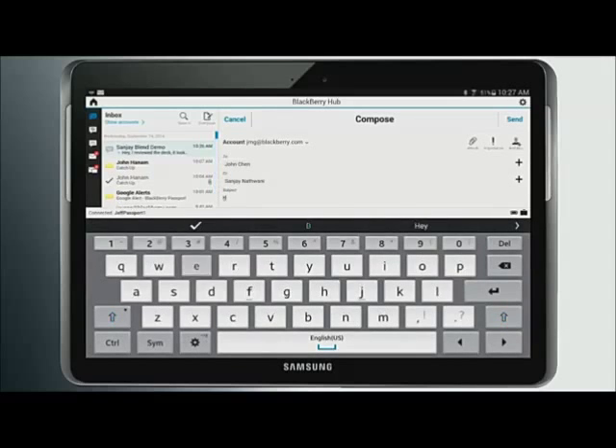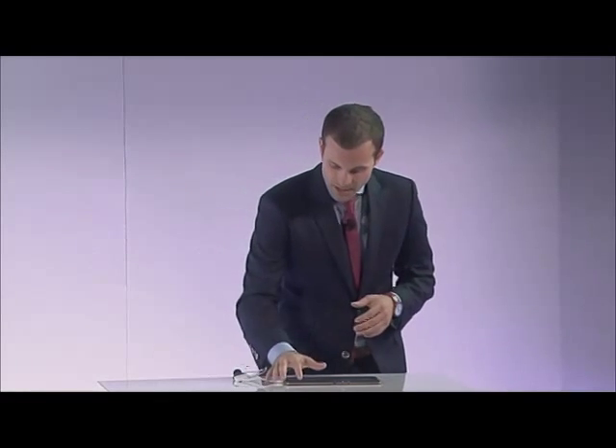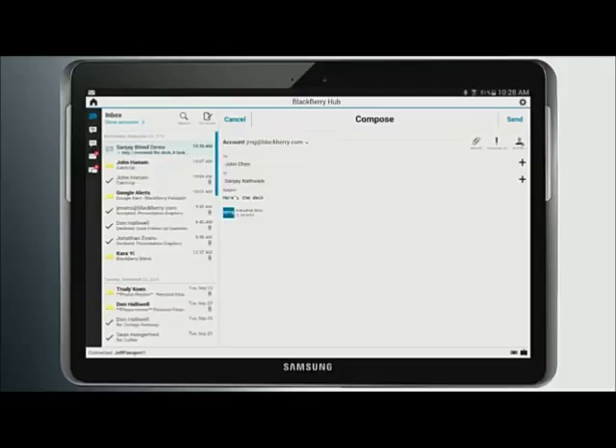I'm going to say, here's the deck. And here's the magic part — this is what I love about Blend. Before leaving the office, I saved that file to Blend, so it's accessible on all my Blend-connected devices. All I have to do is hit Attach. I'm able to choose to attach a file either off my tablet or off my device, no matter where it's sitting — it could be in another room, I could have left it at the office. I click on Device, choose the location I put it in — Documents — there's the presentation right there. Select. It's attached. I hit Send, and off it goes.